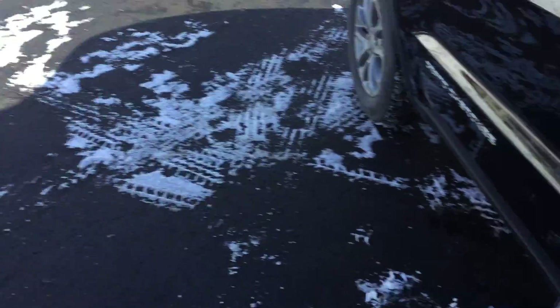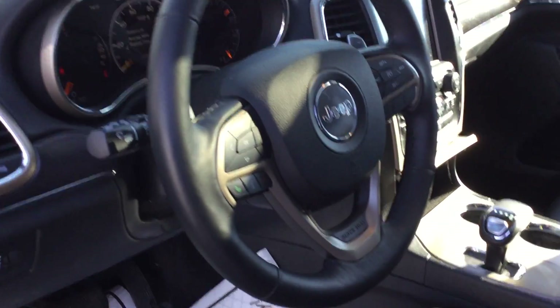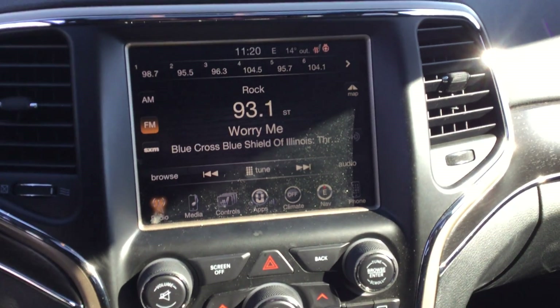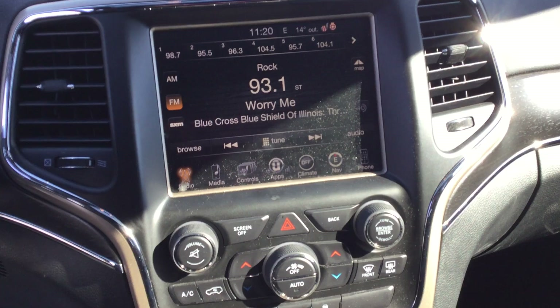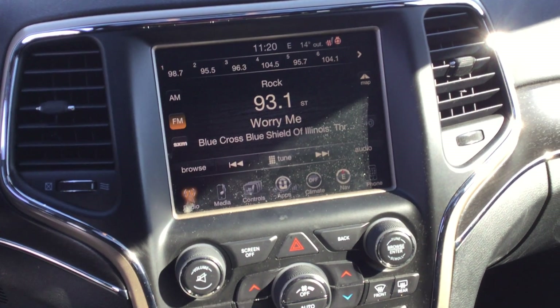It has remote keyless entry and remote vehicle start. Steering wheel controls for audio and cruise. The touchscreen controls the heated seats and heated steering wheel. Bluetooth for your phone. It also has the rear vision camera.